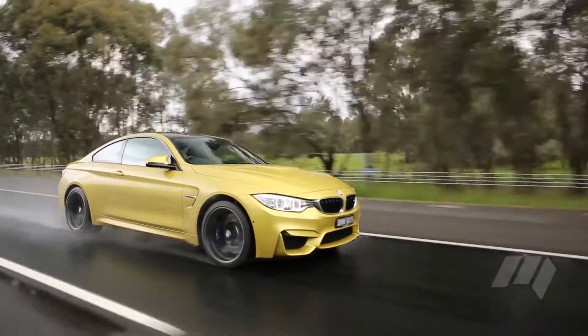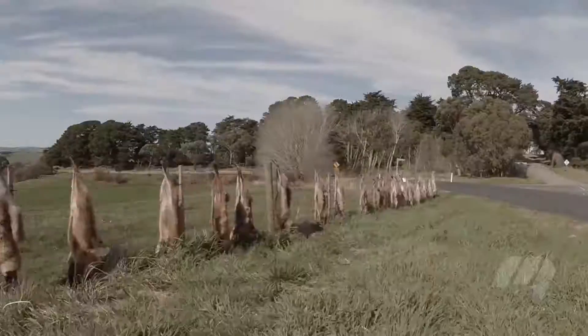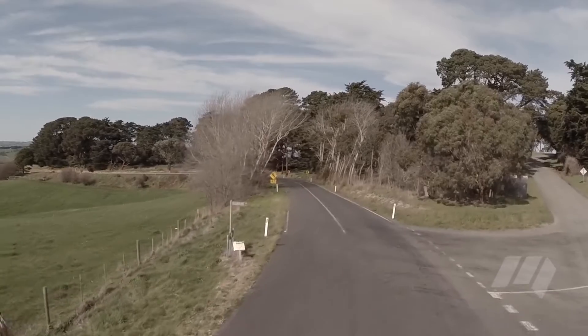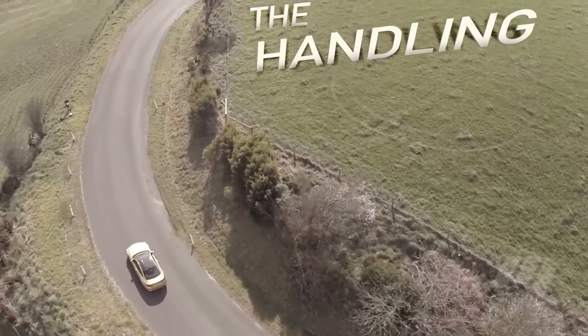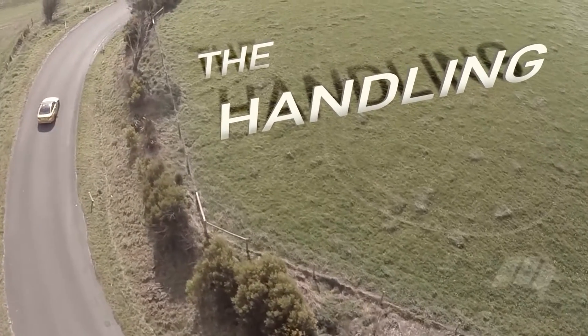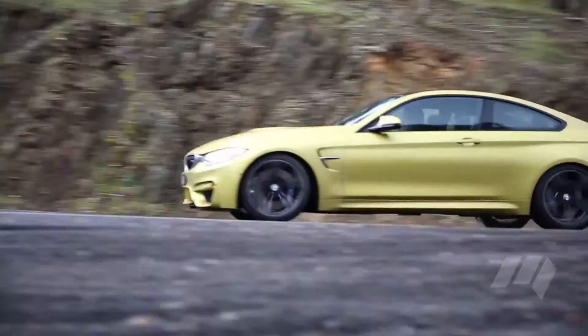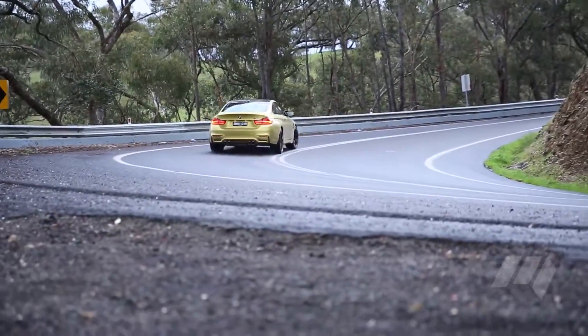When the turbo comes on song, the surge is simply awesome. It's just so usable — the six cylinder just feels like it belongs in this car. At 1537 kilos, it's lighter on its feet than it should be and uber-communicative.